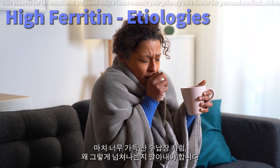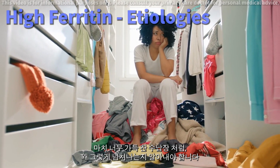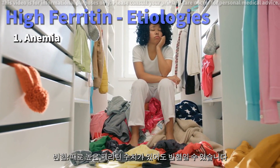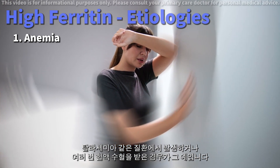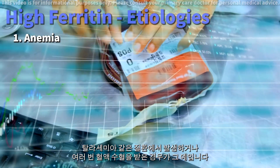It's like having a too-full storage closet — we need to figure out why it's overflowing. Sometimes, even if you have high ferritin, you might be anemic. This happens in conditions like thalassemia or if you've had many blood transfusions.